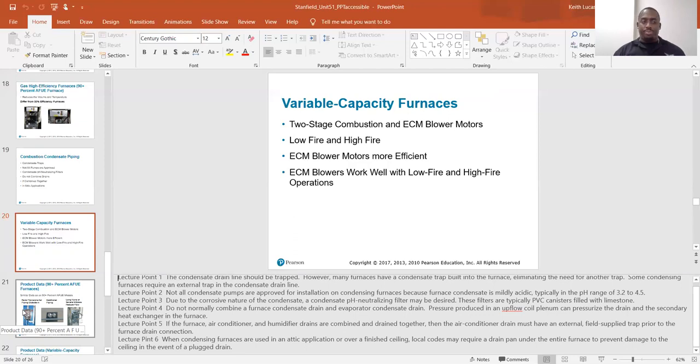Basically, the lower the temperature in the room, the higher that fan is going to turn. As temperatures start to balance out, the fan will ramp down. It'll ramp up or down based on necessity. ECM blowers work well with low fire and high fire operations.